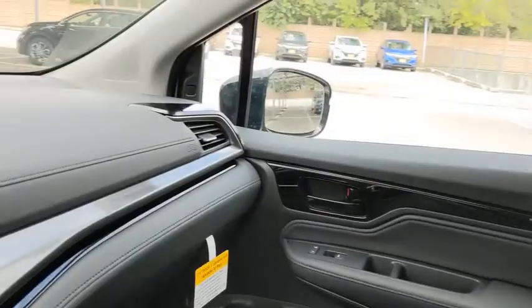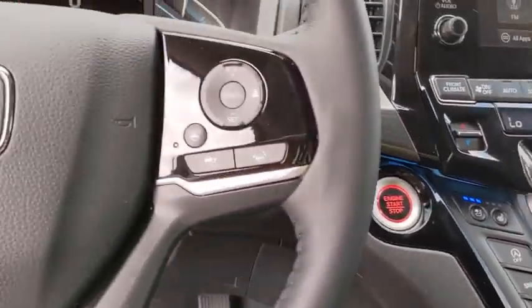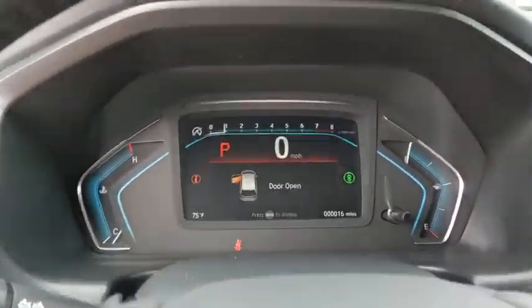Leather wrapped steering wheel, adjustable steering wheel, front wheel drive, automatic transmission, power steering, four wheel disc brakes, hard disc drive media storage.